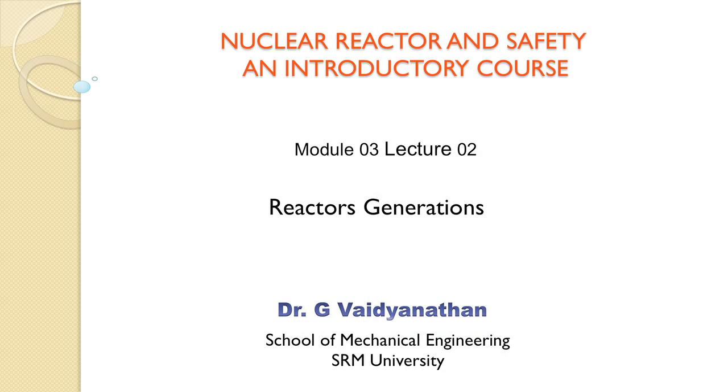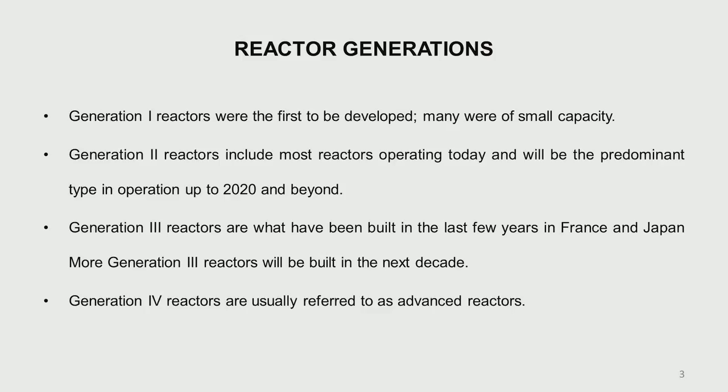Good morning, students. Last lecture, we had a look at the first reactor in the world, the Chicago pile, which was made by Fermi and his colleagues in Chicago.